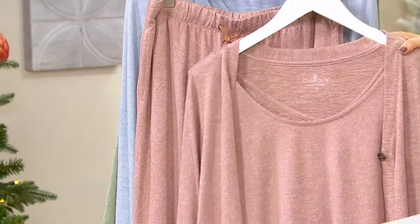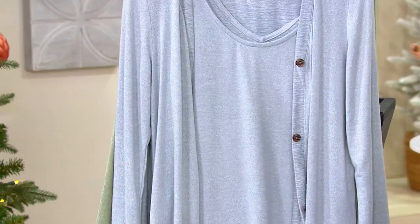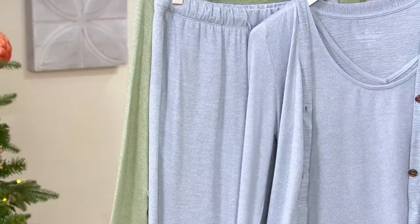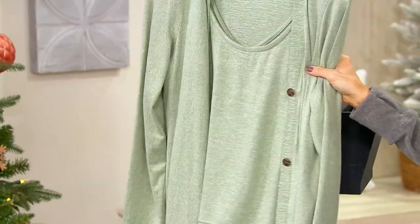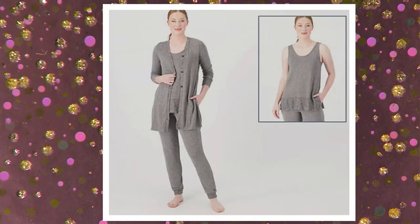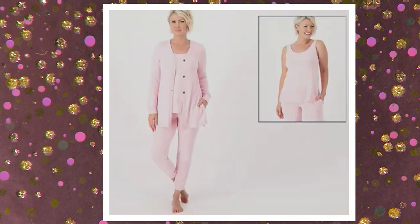Heather Walnut Taupe is where we start — we saw that with the vest earlier, a dreamy kind of brown. This is Heather Cloud Blue; something about blue in the bedroom, it's just your zen color. Here's Heather Seagrass, and then on .com, this is Heather Black Pepper, which is a little bit of a darker gray. Heather Elderberry. Heather Pink. And then that's it.